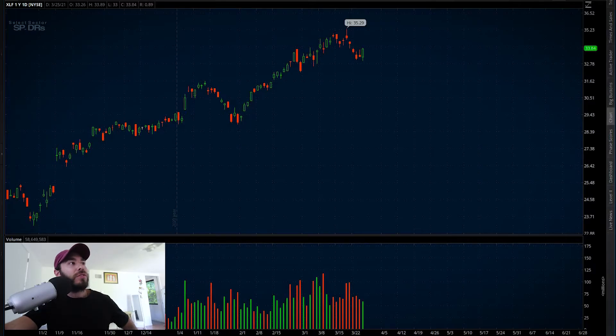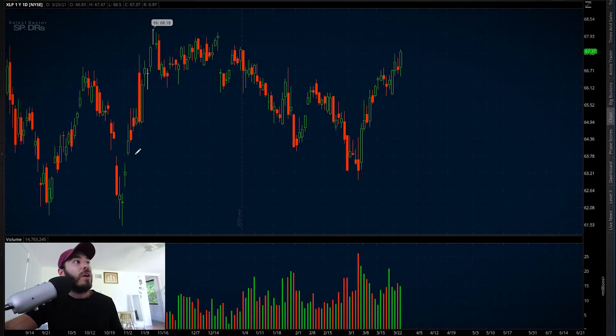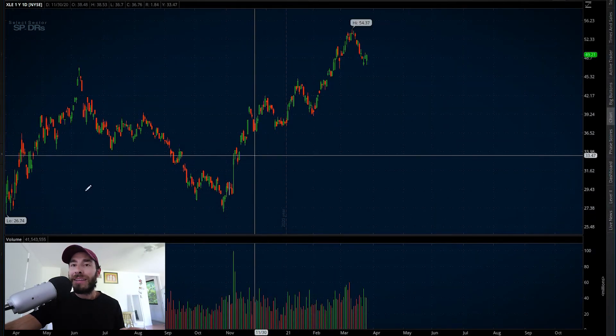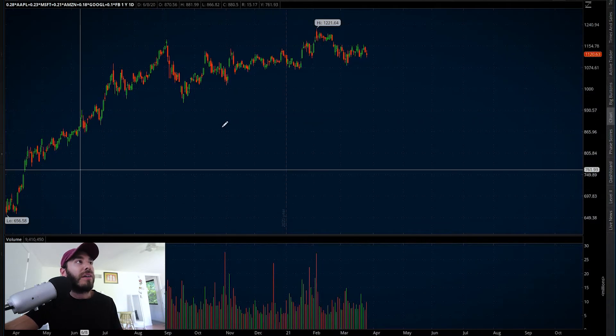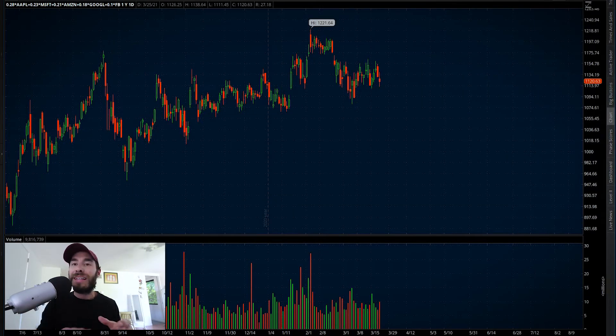We're seeing strength out of the small caps, however we're lagging in the Nasdaq. Taking a look at our sectors today, the financials were leading the way up 1.68 percent. We have industrials right behind at up 1.6 percent, consumer staples up a little under one percent, software stocks up three quarters of a percent, healthcare up a little under half a percent, and energy about the same. However the XLK — our technology sector — is up just two basis points. When we look at the big five — Apple, Microsoft, Amazon, Google, and Facebook — they're down 0.84 percent, which is putting a lot of stress on the Nasdaq as well as holding back the S&P.